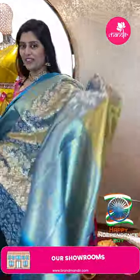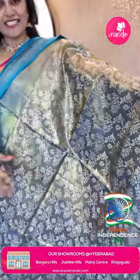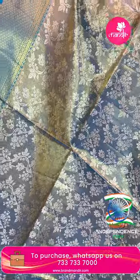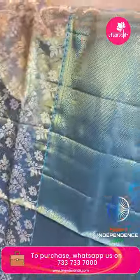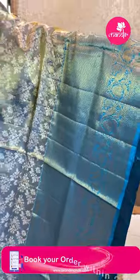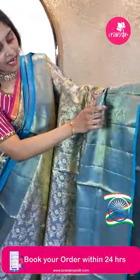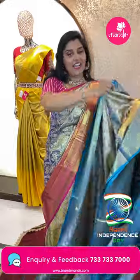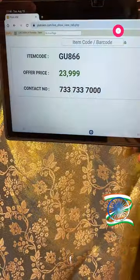Next saree: a nice silver tone and blue tone saree. All over silver floral jars and leafy vines completely in silver, very pretty. Beautiful contrast blue color border with all-over golden zari, temple style, leafy floral patterns, diamonds, and peacocks. Brocade style pallu with animal motifs. Tissue blouse. Item code GU866 and offer price ₹23,999.